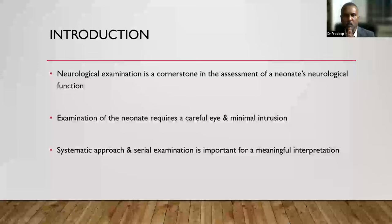The most important thing is that neurological examination is the cornerstone for assessment of a neonate's neurological function. If I have to assess the neurological function of a newborn, I need a systematic examination which may give me information about whether the baby is neurologically normal or abnormal. Examination of a neonate requires a very careful eye and minimal intervention — contrary to how you would do a neurological examination in an older child, where you do a lot of intervention.